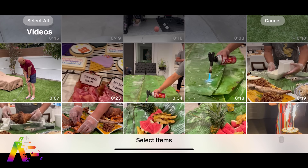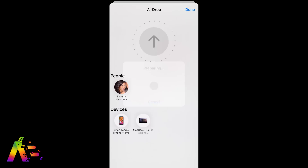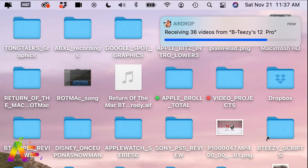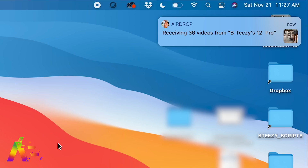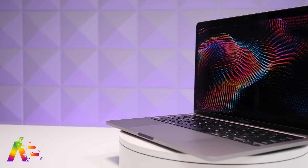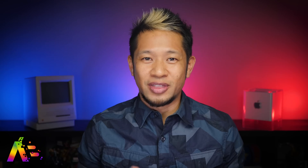I also wondered if AirDrop is faster on the M1. I have a collection of 36 video files totaling 1.9 gigs. Sending from an iPhone 12 Pro to the Intel MacBook Pro 16-inch took one minute and six seconds. From the iPhone 12 Pro to the M1 13-inch MacBook Pro, those same files took 52 seconds. With bigger file sizes, the M1 MacBook Pro is clearly faster over AirDrop as well.